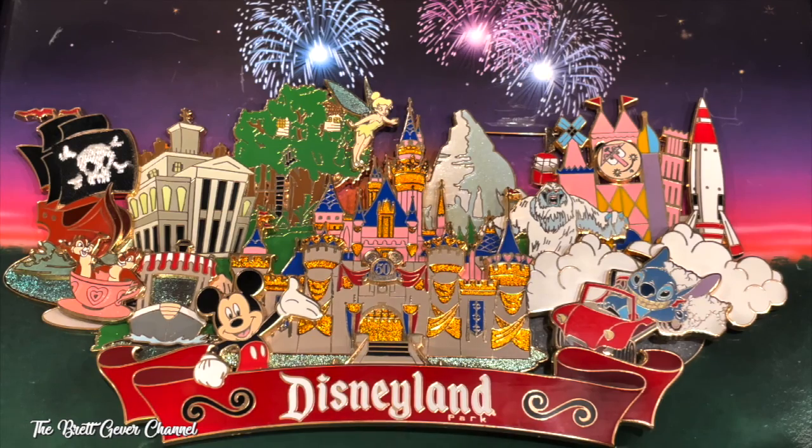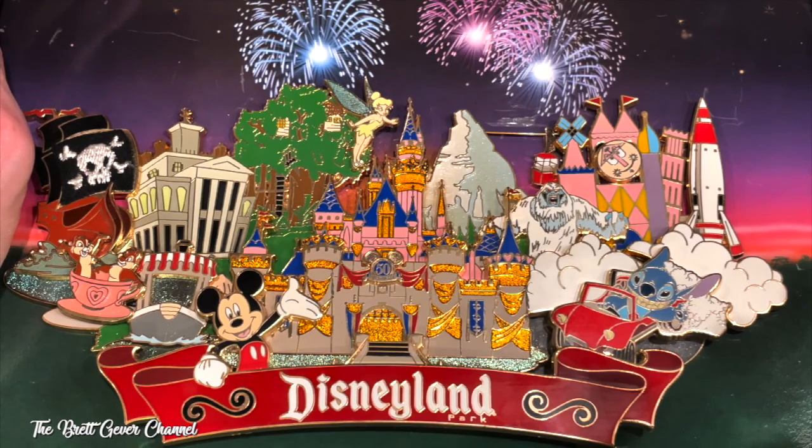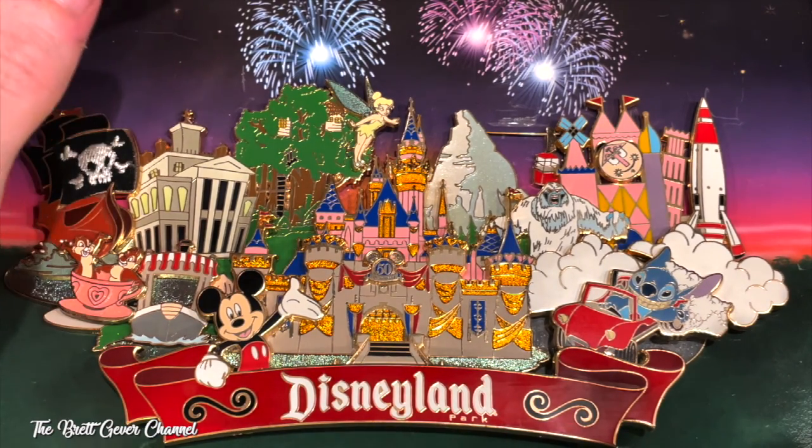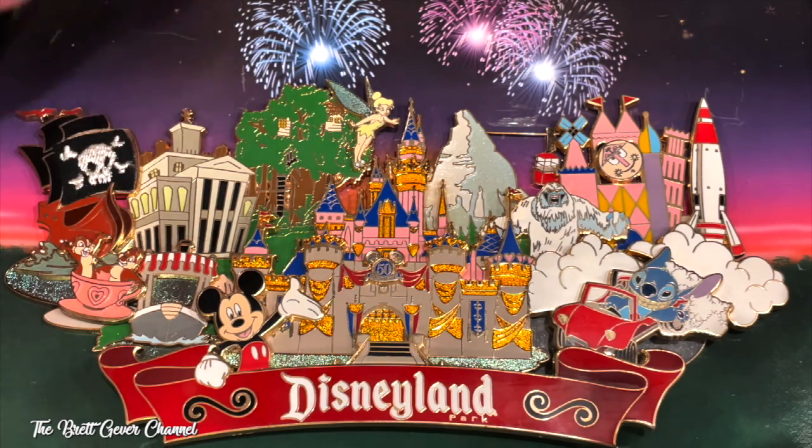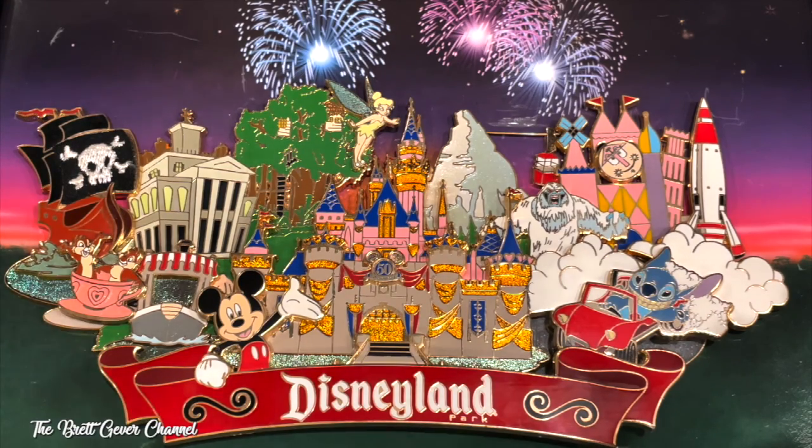It's just really cool. I mean, I wouldn't wear it on my lanyard — but the sunset and the fireworks, I just like to keep it on display because it's beautiful. It has the little '5-0' on there. It sold out on the day — July 17th, 2005 — and I was lucky to have this pin.